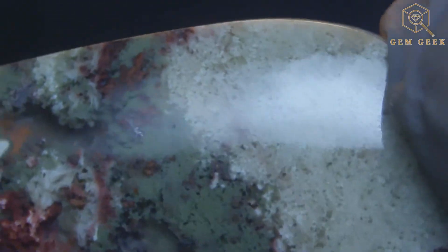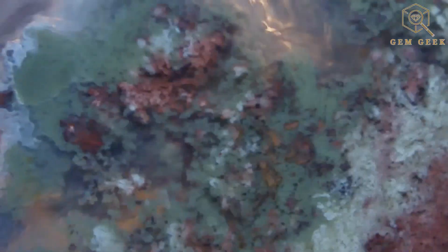Now, let's talk about colors. Moss agate isn't just green — it's a kaleidoscope of hues, from clear and white to shades of gray and blue. Each piece is a unique masterpiece of colors, creating a symphony of tones that enhances its overall visual appeal.